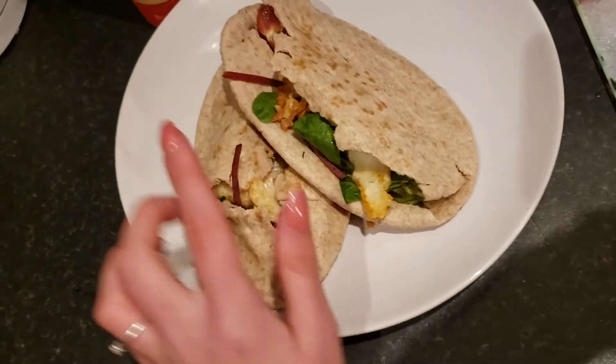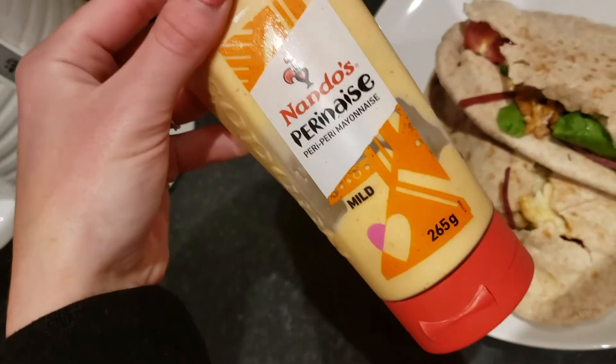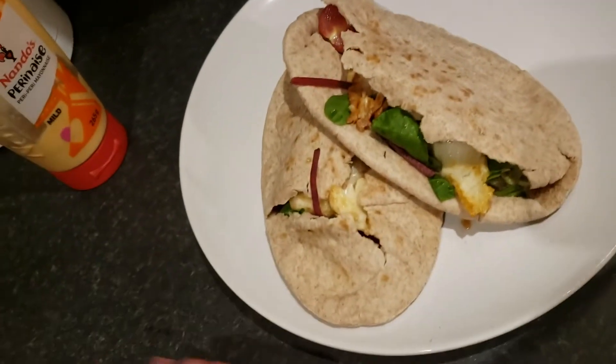I'm cooking with olive oil from Aldi and I'm going to go ahead and cook my halloumi. Here's the end result — I've got my halloumi, some salad, tomatoes, and a little bit of Nando's mild marinade mayonnaise. It's really delicious.